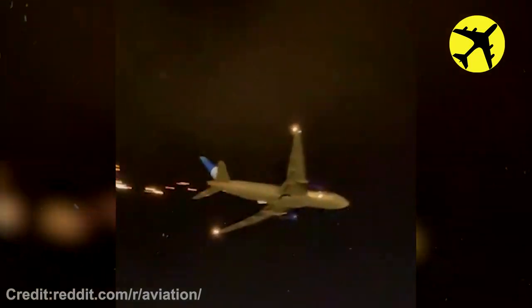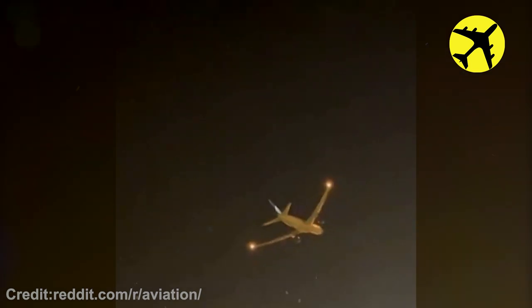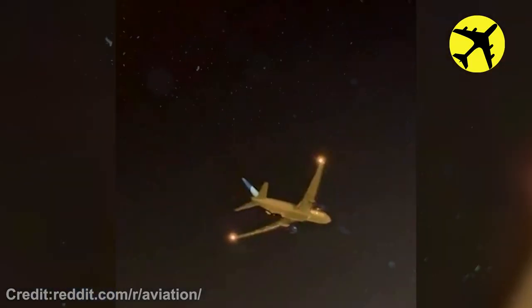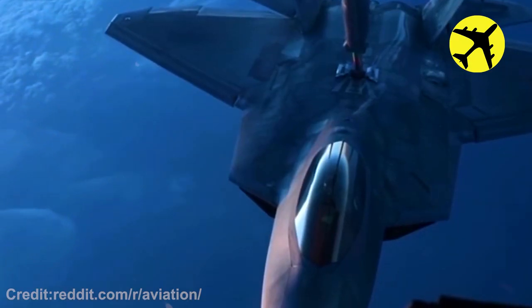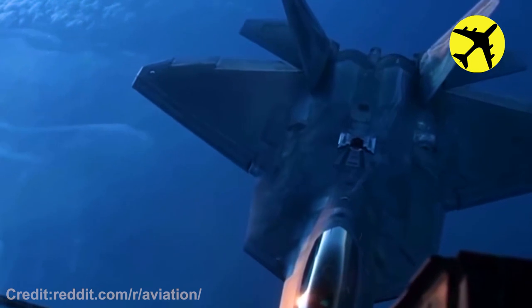A Boeing 777-200 departed from Newark Airport and sparks began to fly. Here is a fighter jet performing a 120 degrees bank angle after refueling.